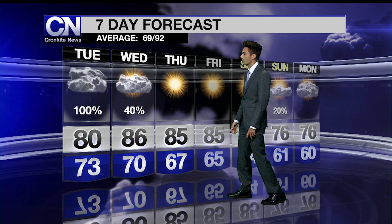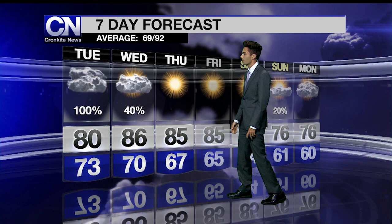For the seven-day forecast: 86 on Wednesday, 85 on Thursday with plenty of sunshine returning Friday and Saturday. Then look at these high temperatures heading into next week — we're going to keep things below average Saturday and Sunday with highs heading down into the seventies and low temperatures even down in the low sixties. Reporting from the Cronkite Weather Center, I'm Jordan Evans.